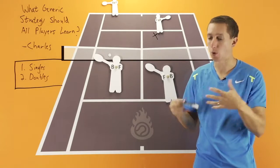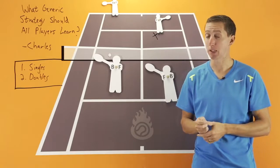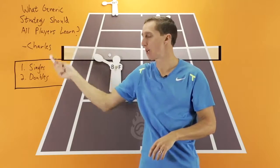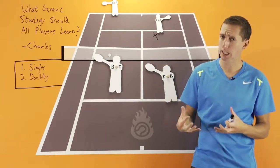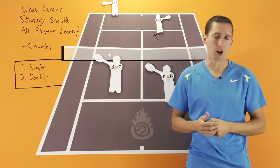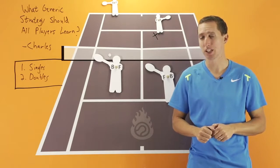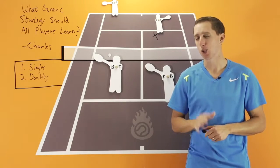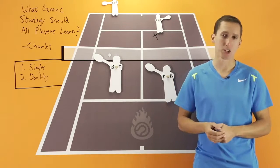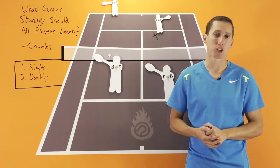So there are some generic strategy tips there, Charles — both singles and doubles. These are foundational things that must be understood and implemented if you want to be successful at any level of either singles or doubles. If you're watching this on YouTube and you've enjoyed it, please click like and subscribe to my channel so you don't miss out on future lessons. If you have any comments or questions, feel free to leave those down below. Thanks very much for watching, and I'll talk to you again very soon.